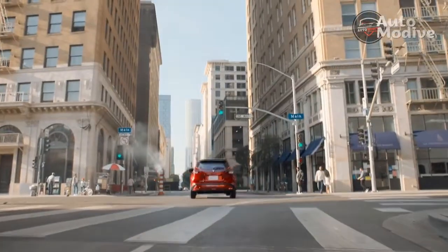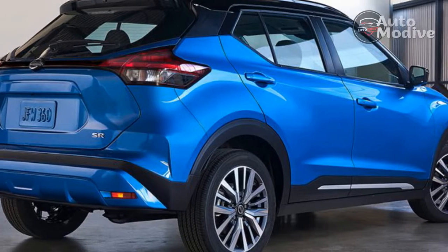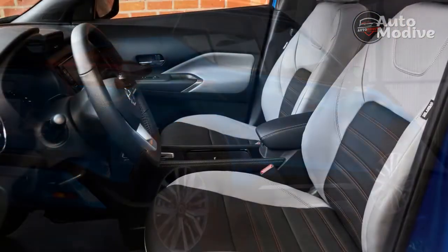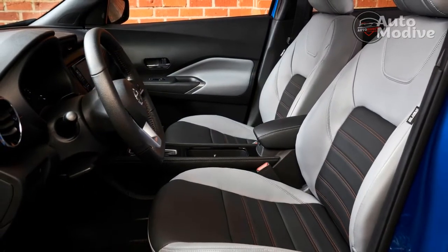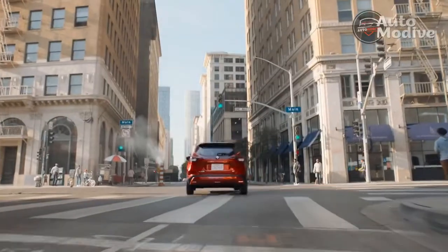The front seats are form-fitting and very comfortable. Even though you can't get real leather on the Kicks, the Primatex leatherette is nearly as soft and supple as the real thing. The back seats are more traditional in terms of a second-row bench, lacking some support and cushioning, but the ample space makes up for it.